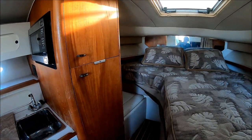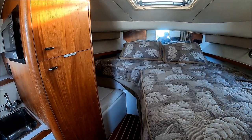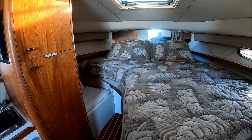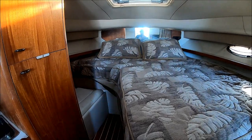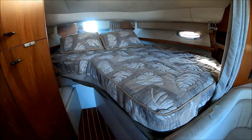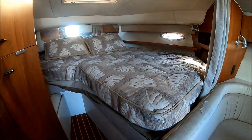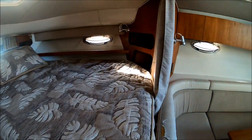Circling forward, we see we have a nice L-shaped berth right there — gunnel storage, forward hatch, lots of space. Easy to access because you've got the steps to hop up on, which is very important. We have a privacy curtain.